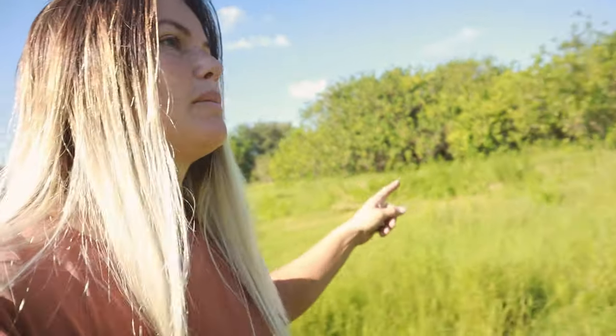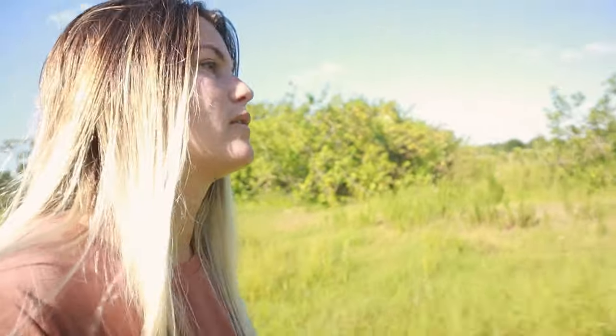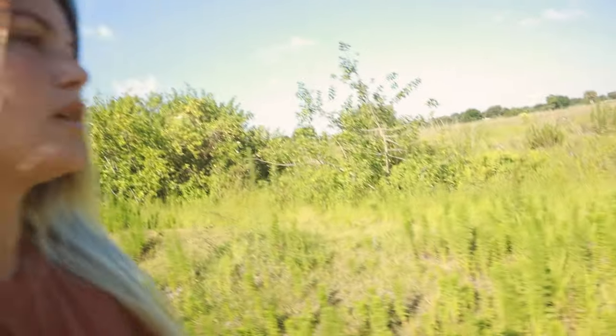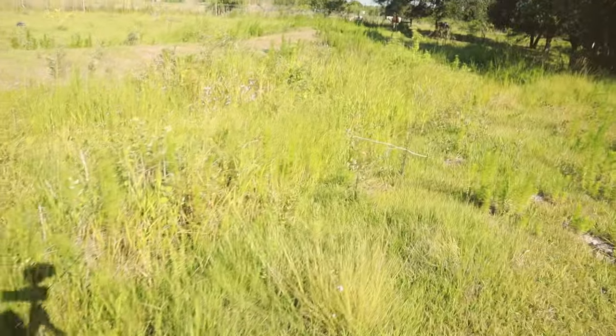So we're going to get all of this cleared out, get these Brazilian peppers cleared out. You can kind of see in here all of this vegetation — it's super dense, it's kind of taken over down here. It's really bad. He's going to clear a lot of this stuff out so that it can drain better.